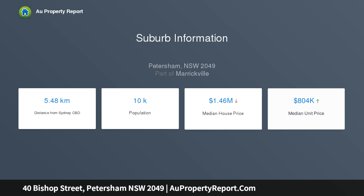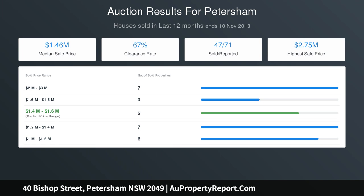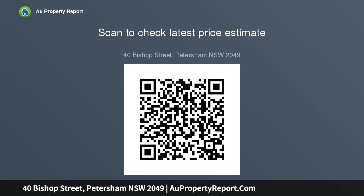The existing residence has solid bones and brings a comfortable environment to move into or rent out whilst you plan your dream home or profitable investment. Set on two peaceful tree-lined streets, yet the cosmopolitan lifestyle is just footsteps away — stroll to an array of dining, specialty shops, sought-after schools, and premier transport options.